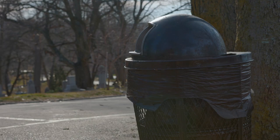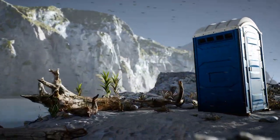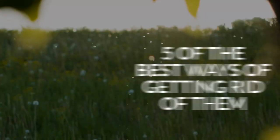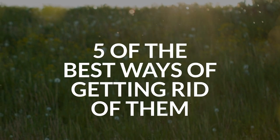Gnats often infest trash cans, rotten fruit, and other moist places where decomposing organic matter exists. They can also be found near sinks, drains, and toilets. There are multiple ways to get rid of gnats, so here are five of the best ways of getting rid of them.